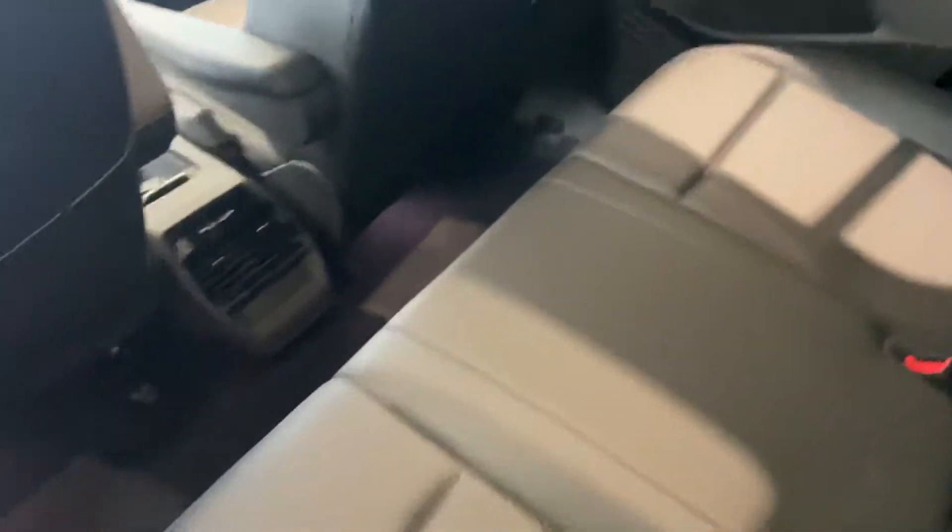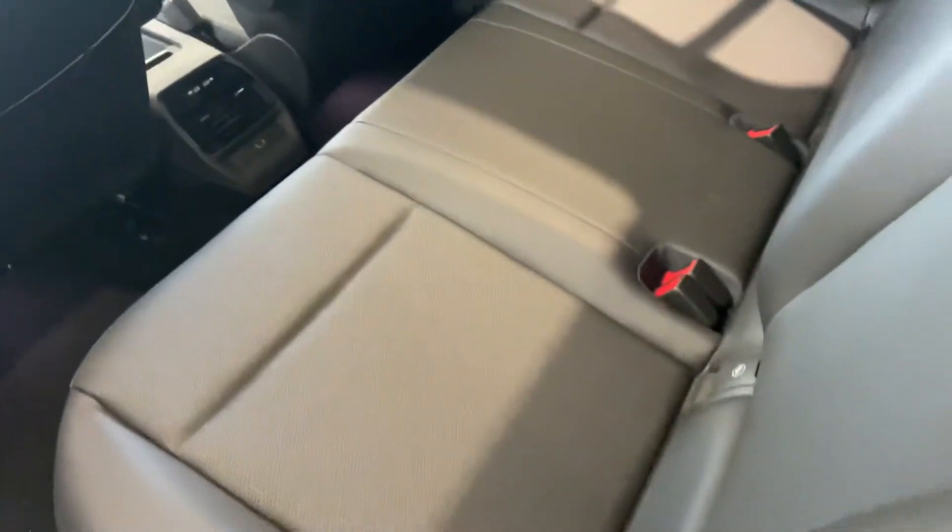Coming around to the second row, let me open it up. You do get a lot more space in this vehicle. As I said, one of the more comfortable seats, and these actually do lay completely flat.